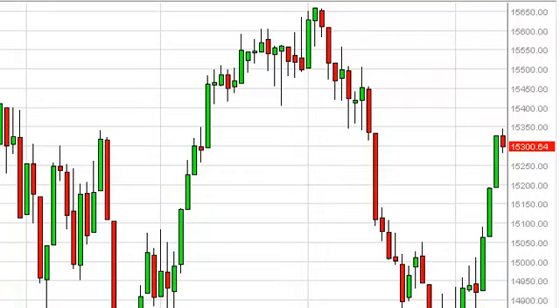Dow Jones 30 Daily Forecast, September 13, FXEmpire.com. The Dow 30, as you can see, did very little during the session on Thursday, basically hovering right around 15,300.